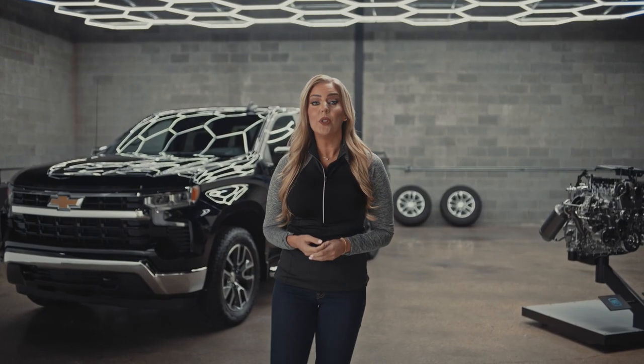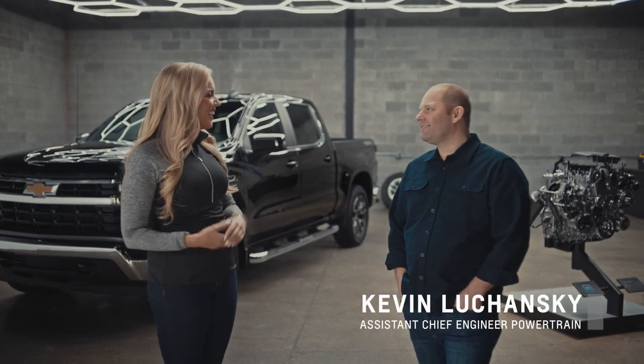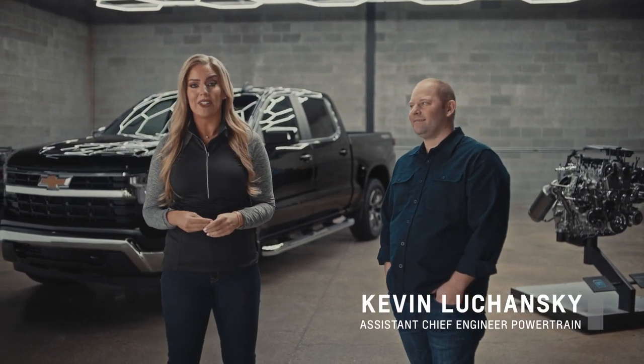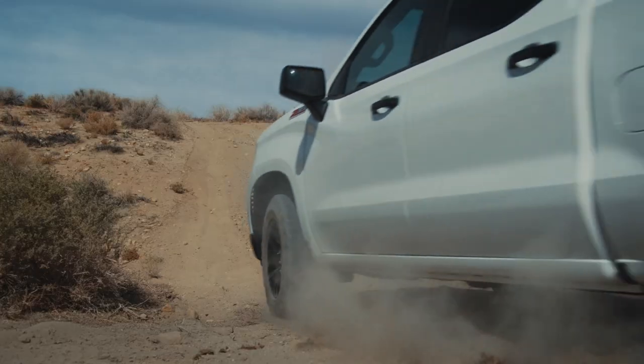Here to give us the inside scoop on the 2.7-liter turbo is Kevin Luchanski, Assistant Chief Engineer at General Motors Powertrain. So Kevin, let's start with the big question: how can a four-cylinder measure up in the ultra-competitive world of trucks?